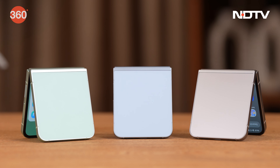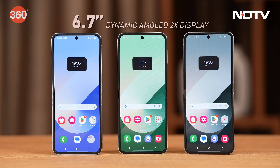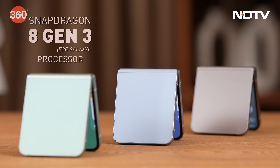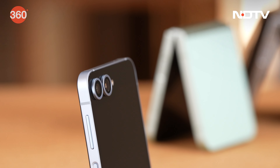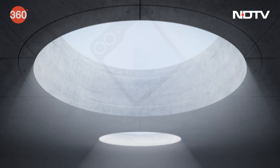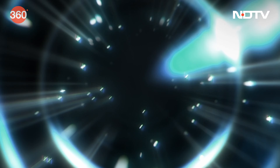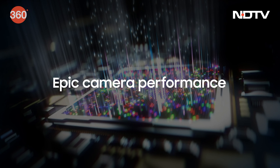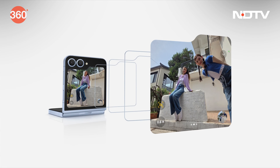Now let's go to the Galaxy Z Flip 6. This stylish device boasts a 6.7-inch foldable dynamic AMOLED 2X main display. The Flip 6 also packs the Snapdragon 8 Gen 3 processor, ensuring smooth performance. Its camera system includes a new 50-megapixel wide and 12-megapixel ultra-wide sensor, providing an upgraded camera experience. The new 50-megapixel sensor supports 2X optical zoom and noise-free photos, while offering AI Zoom — an advanced shooting experience with up to 10x zoom.